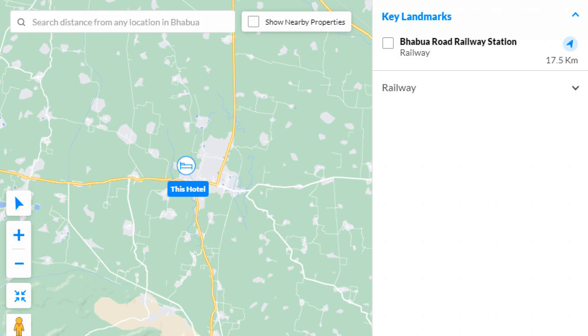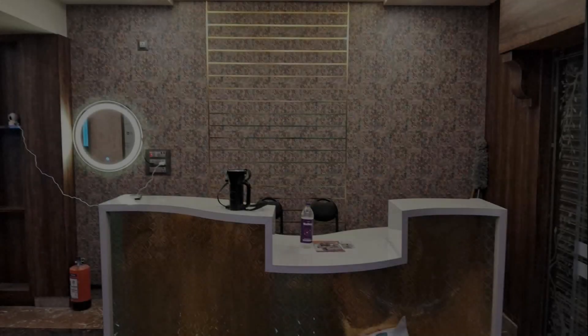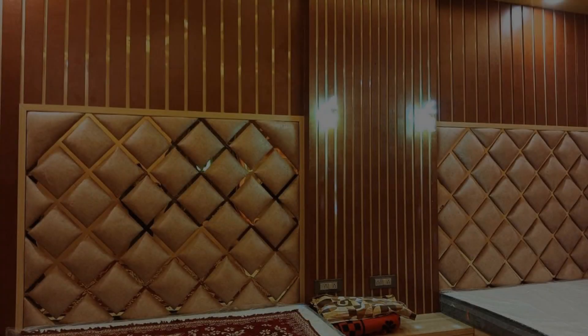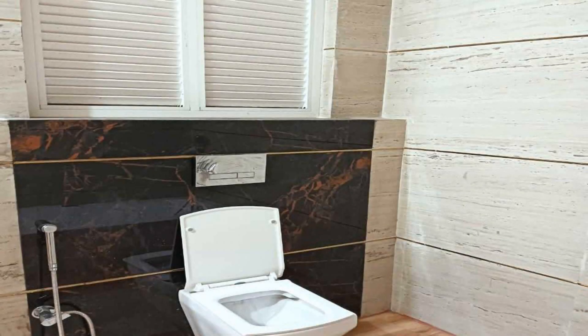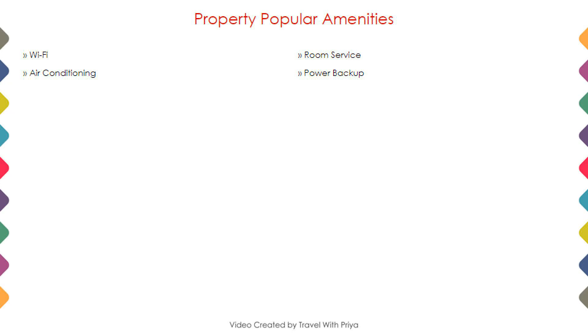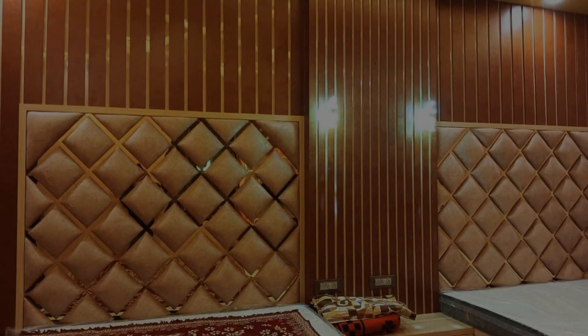As you can see on the screen, here is the hotel location along with nearby attractions and landmarks. Room category one details are shown on screen, including room size, bed type, room views, amenities, facilities, and images. Next we talk about the amenities of this hotel.